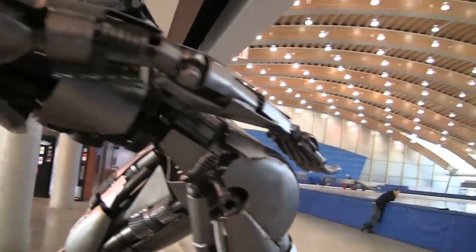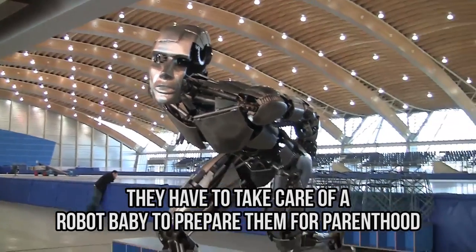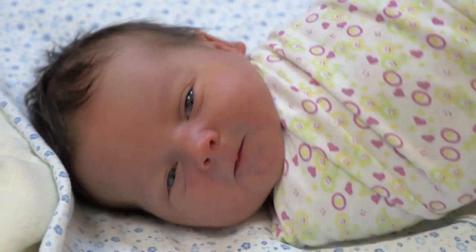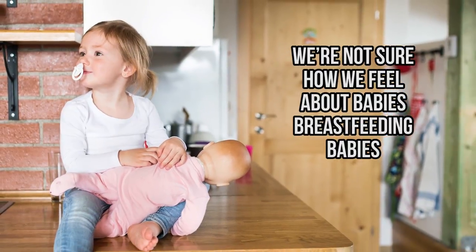Nowadays, many high schoolers also have classes where they have to take care of a robot baby to prepare them for parenthood. These babies have to be burped, their diapers have to be changed, and they need to be fed, otherwise they get cranky — just like a real baby. And while that's completely normal, we're not sure how we feel about babies breastfeeding babies.